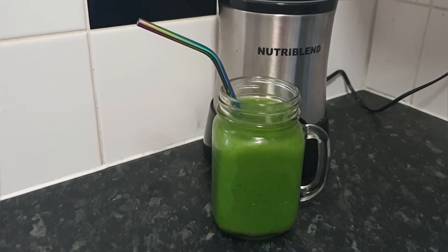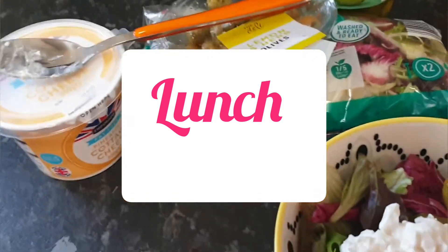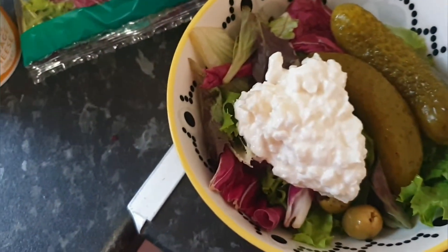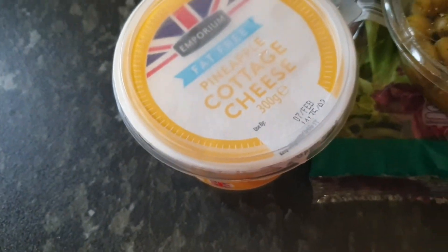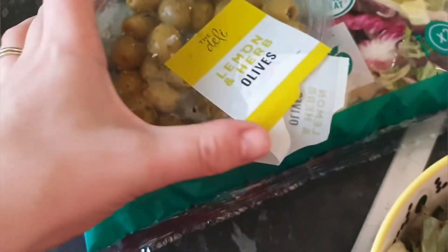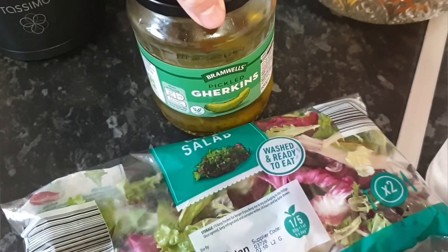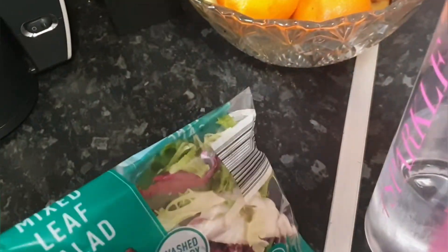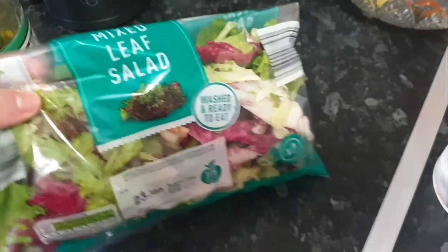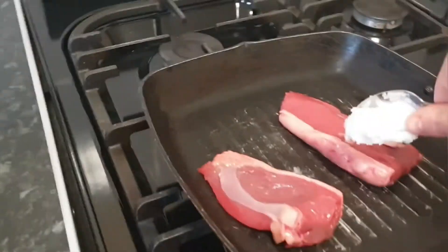Now it's lunchtime and I'm just making up a salad. I've got fat-free pineapple and cottage cheese — a tablespoon of that — lemon and herb seasoning, about six olives, and two pickled gherkins with a mixed leaf salad. Then I've got two little bits of steak and some coconut oil, so I'm taking a teaspoon of that and putting it in the pan.